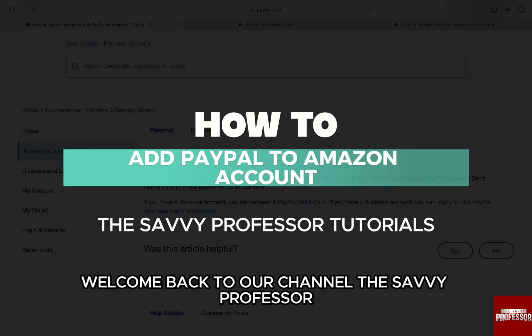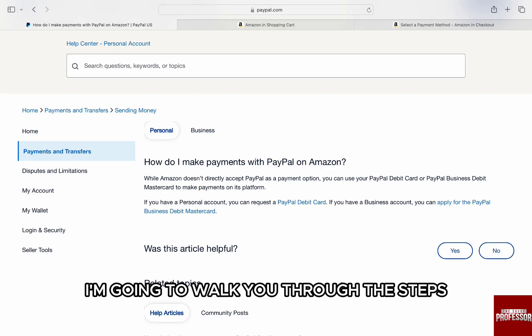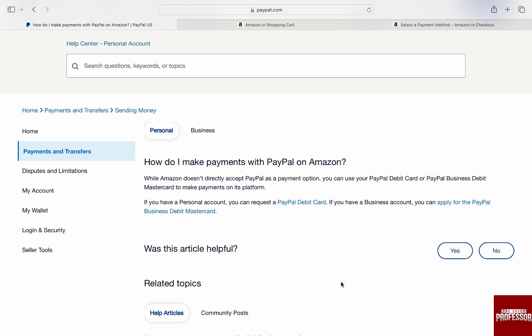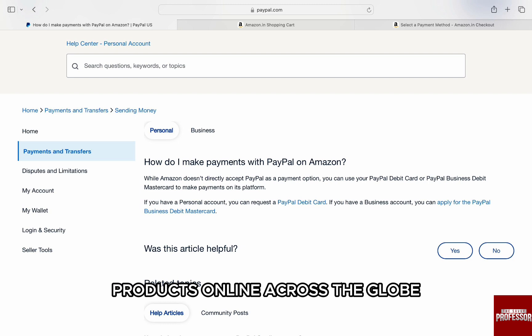Hello everyone, welcome back to our channel, The Savvy Professor. In this video, I'm going to walk you through the steps to how you can add PayPal to your Amazon account. Amazon is the go-to place to order products online across the globe.